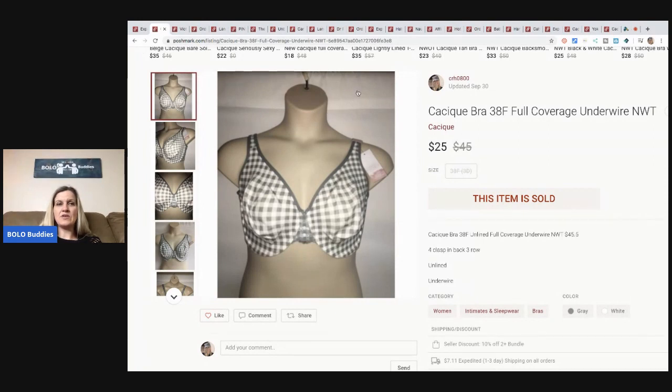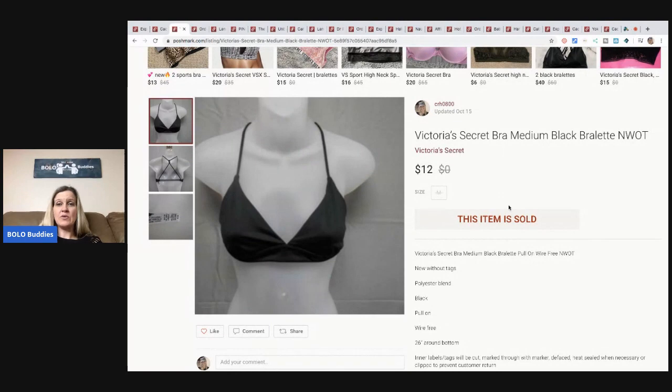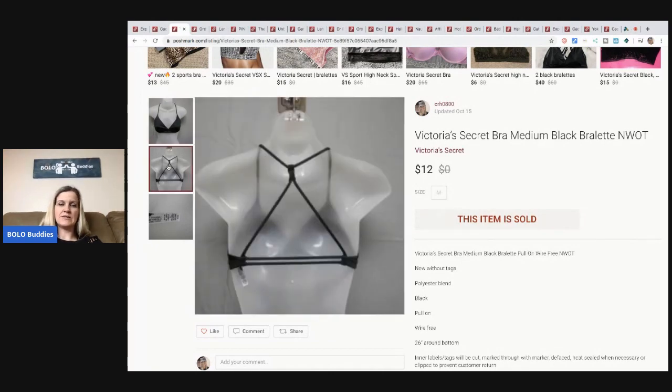The next item is this Victoria's Secret bra. This came from a discount store — all items I get from there have tags that are cut, black-lined, or marked through, and I just disclose that. I sold this for $12, buyer paid shipping, and I had about three dollars in it. It's got a cute little back to it. I have tons of Victoria's Secret in my Posh closet, so if you're looking for a bra I probably have your size.